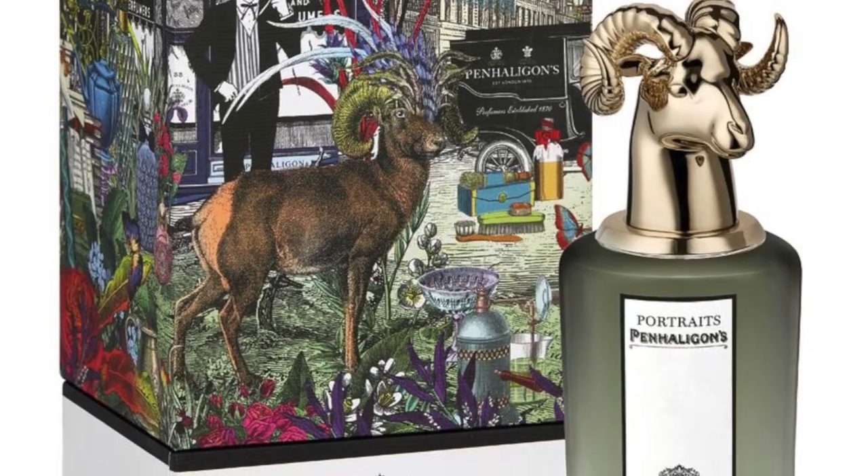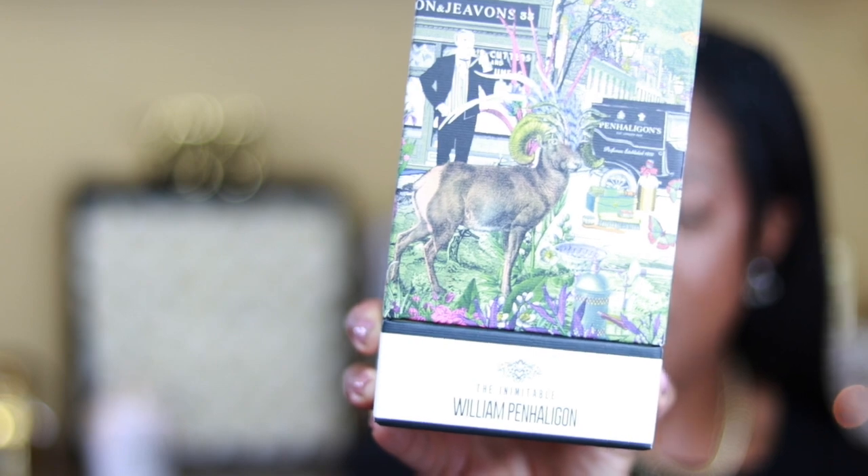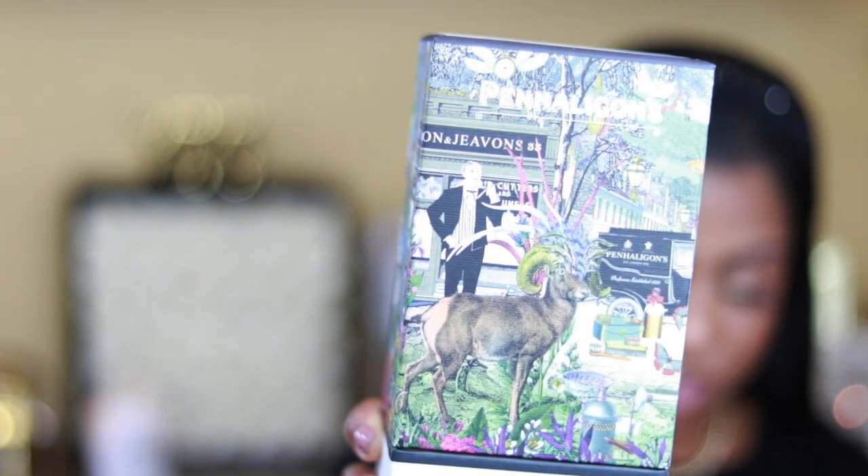It's called The Inemitable, and this is it here. This is what the box looks like. Everything was such attention to detail — everything was super, super gorgeous.